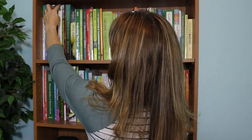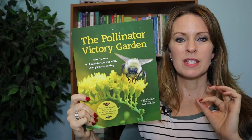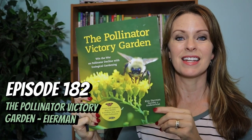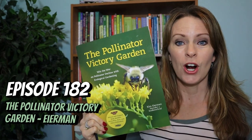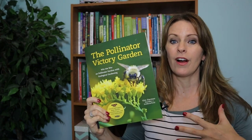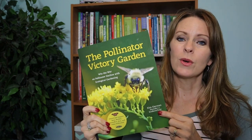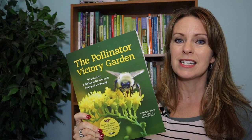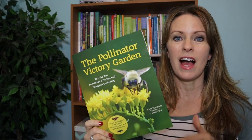The first book I want to share is The Pollinator Victory Garden by Kim Ironman. She was actually on the Beginner's Garden podcast and talked about this book and some great ways you can plan your garden to attract pollinators. That's important not only for diversity and the health of your garden, but also if you struggle with pollination of some of your vegetables like cucumbers — that's very common — attracting more pollinators can definitely help with that.